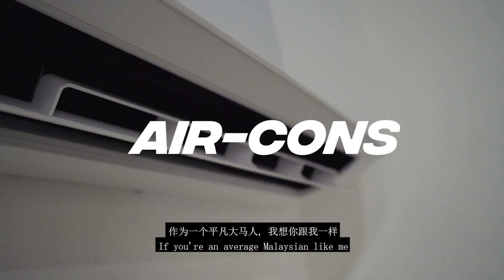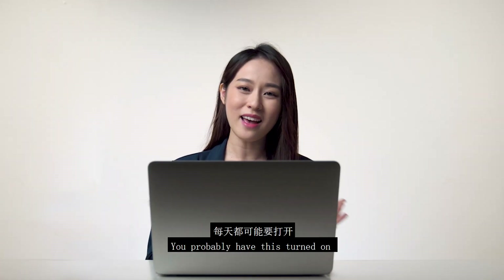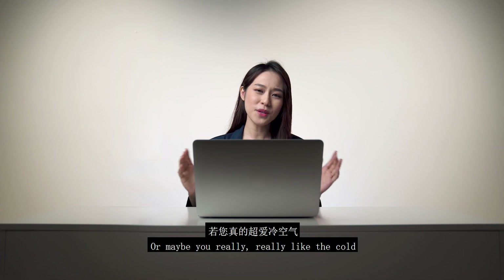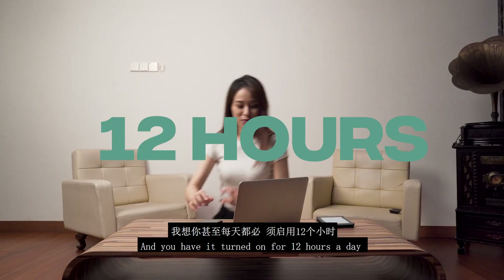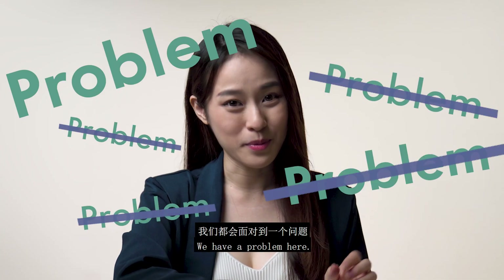If you're an average Malaysian like me, you probably have this turned on for about 6 hours a day. Or maybe you really, really like the cold, and you have it turned on for 12 hours a day. I'm not judging. Either way, we have a problem here.